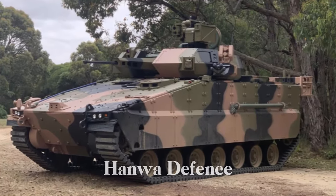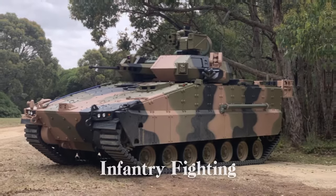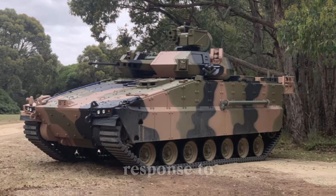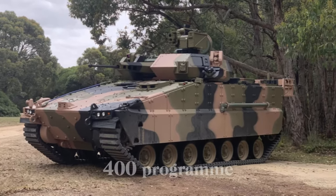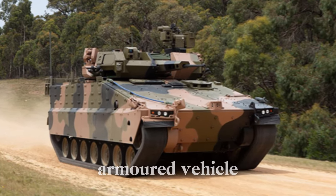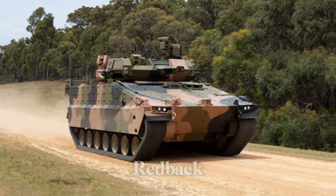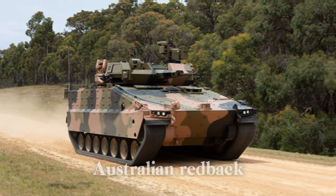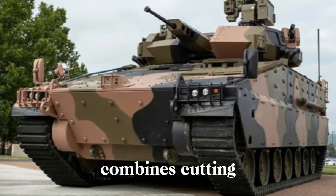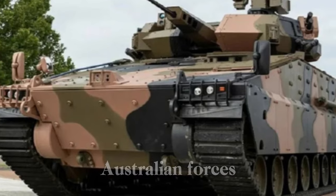South Korea-based Hanwha Defense Systems has developed an upgraded version of its K-21 Infantry Fighting Vehicle (IFV) in response to the Australian Army's Land 400 program, an ambitious initiative aimed at modernizing Australia's armored vehicle fleet. This evolved model, known as the AS-21 Redback, named after the iconic Australian Redback Spider, combines cutting-edge technology with battle-tested design to meet the operational demands of Australian forces.